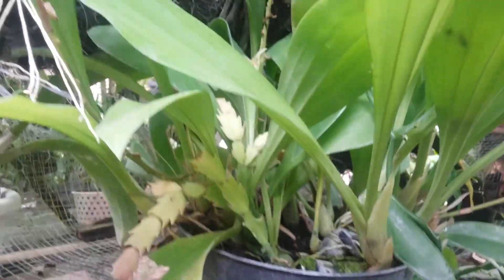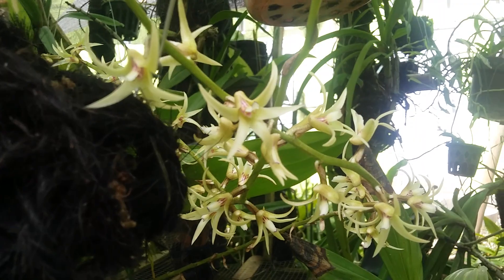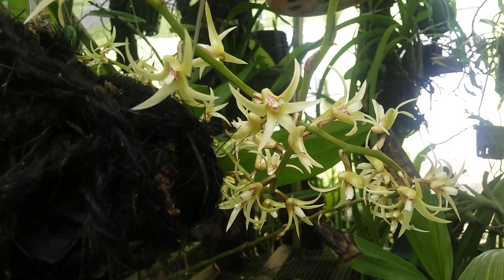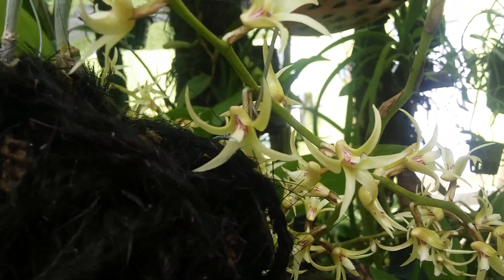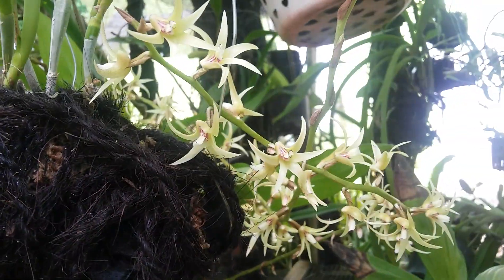I only grow it on charcoal mixed with a bit of sphagnum moss, and I place it under a shade. This one dislikes bright light — it can grow well under a shed with indirect morning light. They don't need much care.